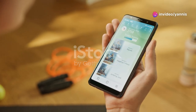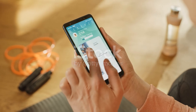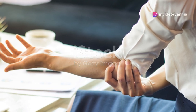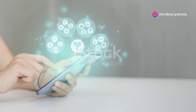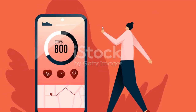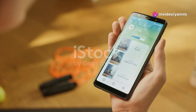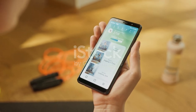Incorporate guided meditation into your routine to reduce stress and improve focus. Many fitness apps offer guided meditation sessions that can help you reduce stress and enhance your mental well-being and overall productivity. Following a healthy meal plan can also complement your fitness routine — many fitness apps offer meal planning features, and by combining regular exercise with a balanced diet, you can maximize the benefits and improve your overall health.